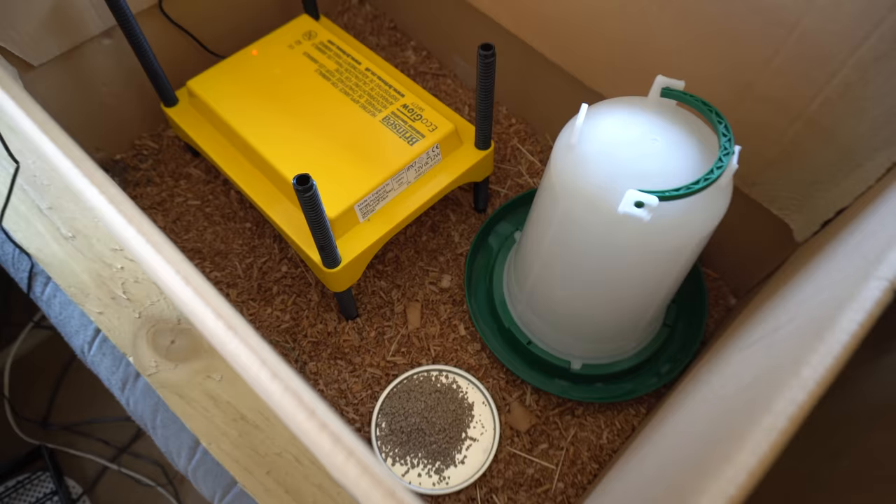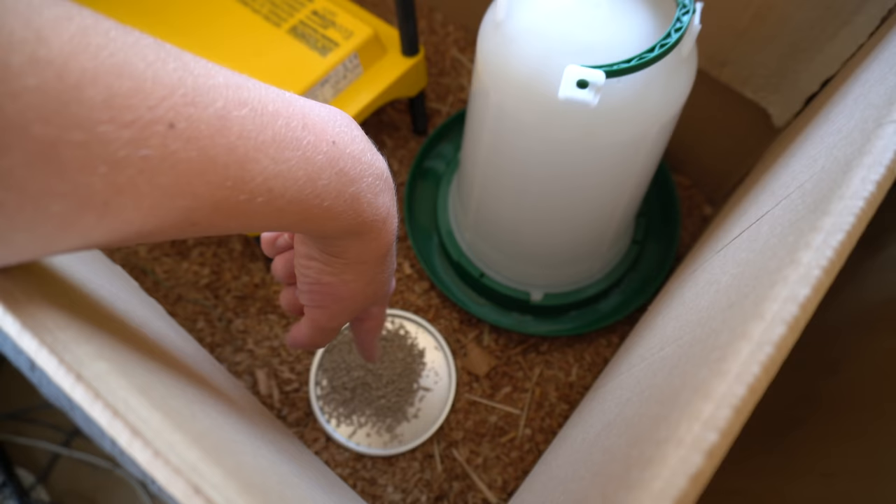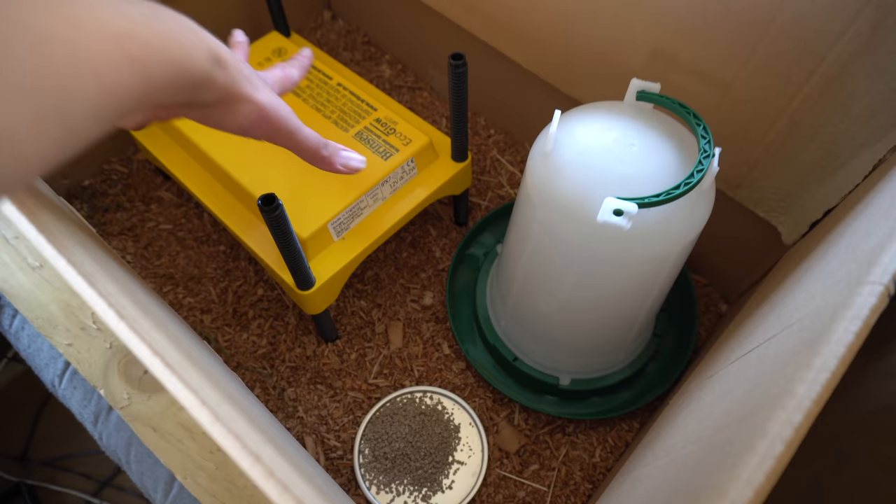I've set up their next home — the heat plate, one side lower and one side higher so they can figure out what heat they prefer. A bit of chicken crumb and some fresh water. I'm going to leave that to heat up and then transfer the oldest chick.